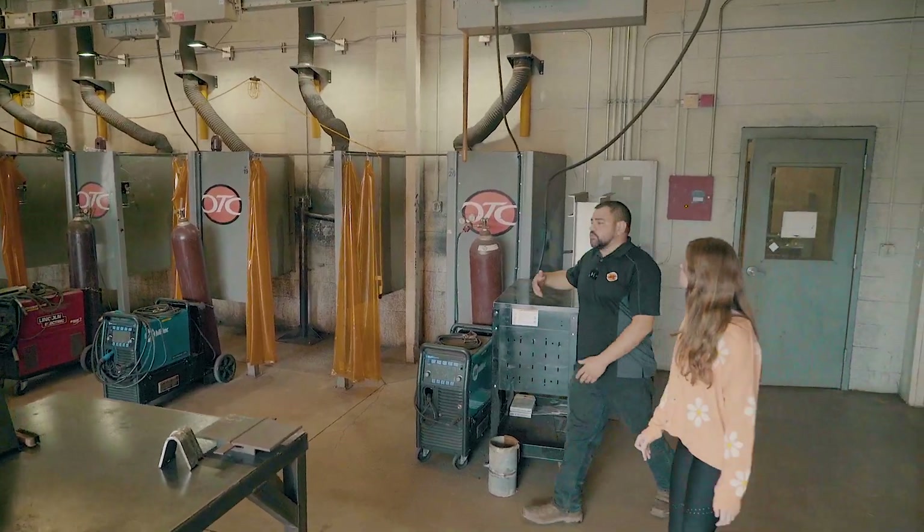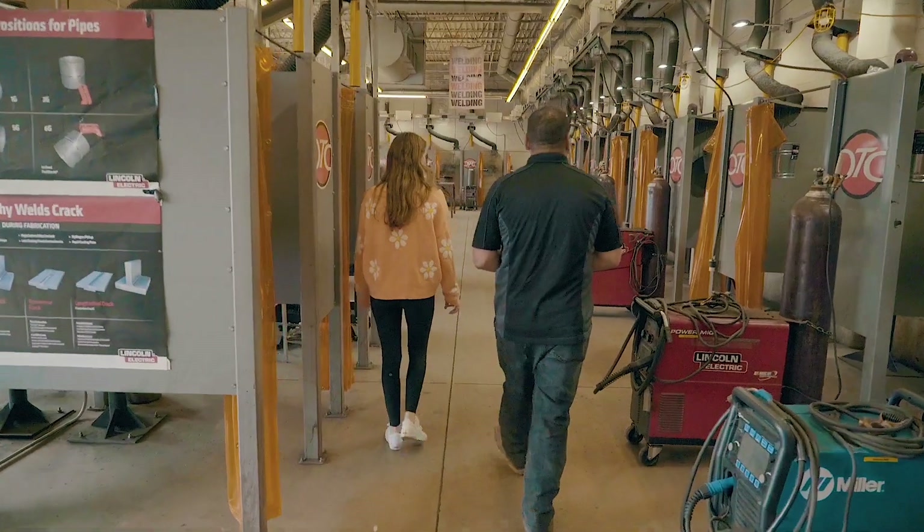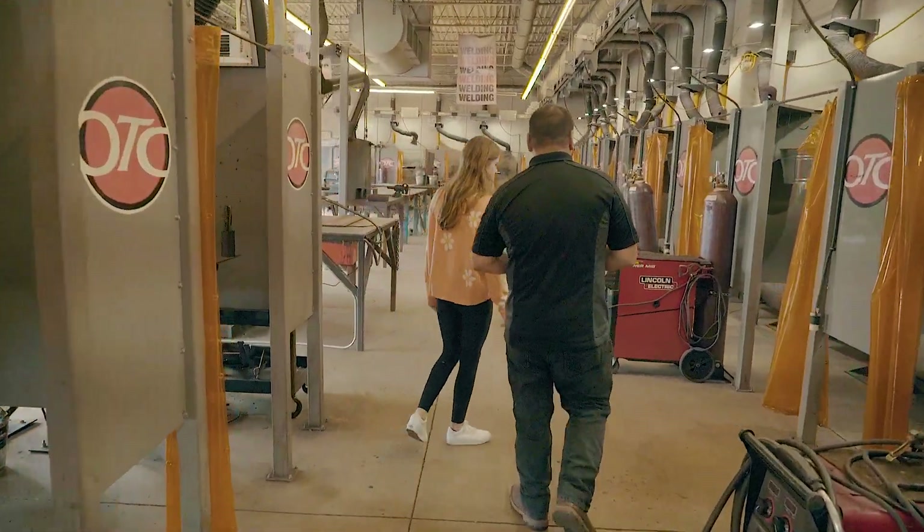So this is the welding lab. This is where students are going to come in and practice their skills. We have 24 weld booths here set up with multi-purpose machines in every booth.